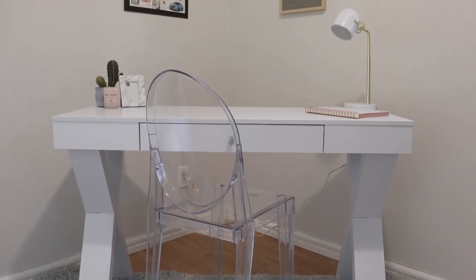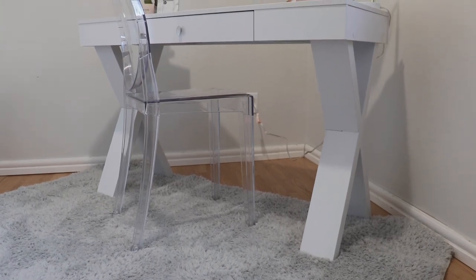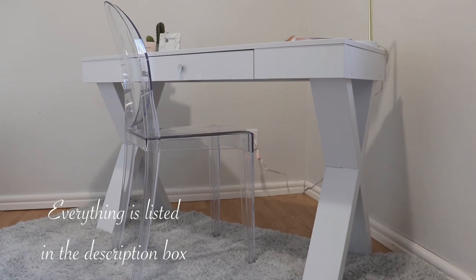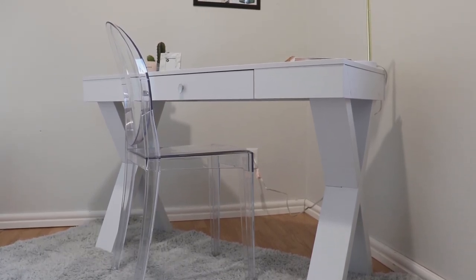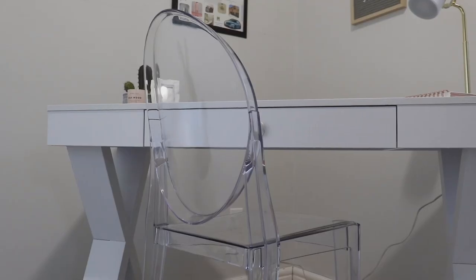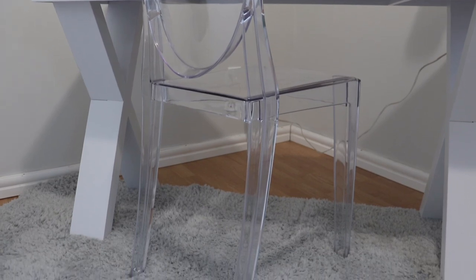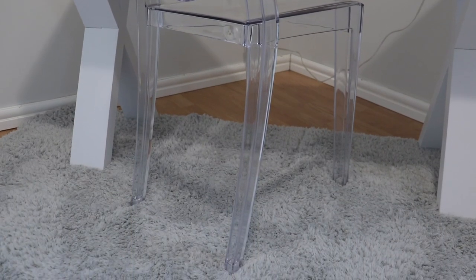For the desk I chose this really simple, functional, beautiful desk by Convenience Concepts. I love that not only is it feminine and pretty and white, which I love, but it also has a little bit of storage on top, which is perfect because I don't have a lot of stuff but I did need a place to hide things like pens and other things that might have been an eyesore.